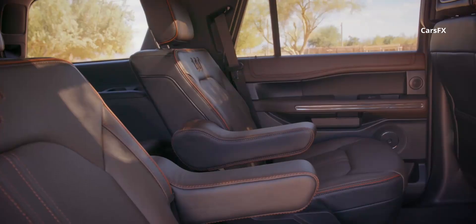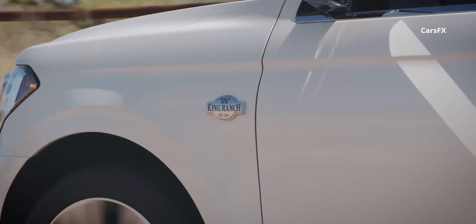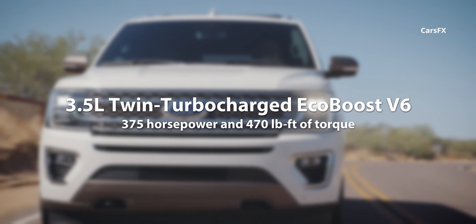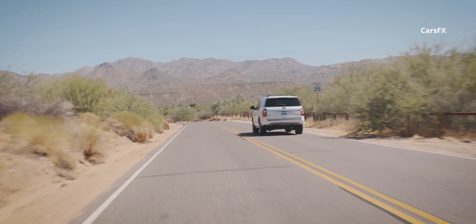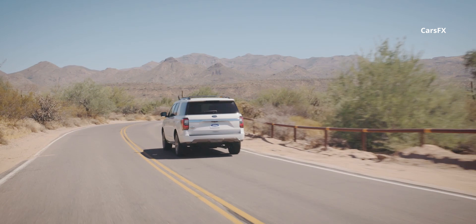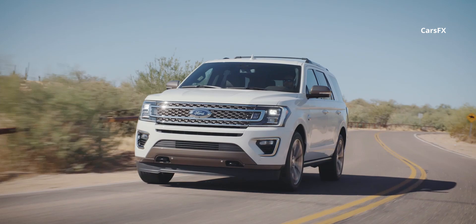A power folding function also comes with the third row for added convenience, and the safety features are endless. For such a big SUV, it does relatively well at hiding its size from the driver's seat, and provides more agility than you'd expect from a vehicle in the segment, from a 375-horsepower V6 engine. An independent rear suspension does well to improve its handling and comfort levels, and provides as much dexterity as a vehicle this size possibly can. The Expedition's large frame still rolls in and out of corners, considering its curb weight and tow capacity. Equipping all-wheel drive to any of the models will see an increase in all-weather capability, and the addition of extra drive modes for varying terrain.